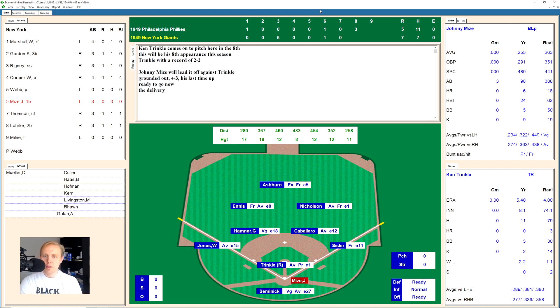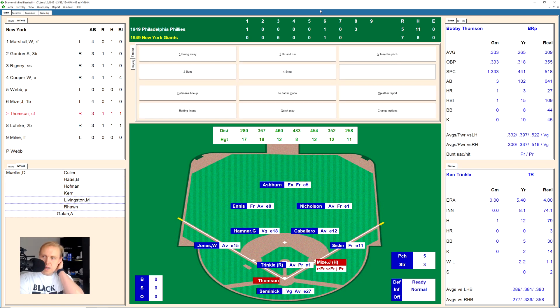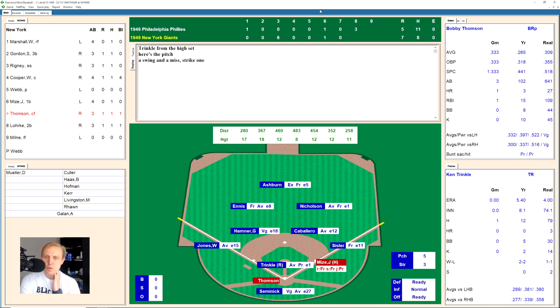Johnny Mize works a 2-2 count and dumps one to center field for a base hit. Bobby Thompson with a runner on — works a full count, and Richie Ashburn runs, dives, tumbles and just barely holds on to that ball for the first out. A very, very good play by the center fielder — worthy of a highlight and good play-by-play description by the game. Jack Lork flies out to Ashburn in center for the second out. Pete Milne, only his third at-bat of the season, works to 1-2 and swings and misses for the strikeout. We go to the top of the ninth.